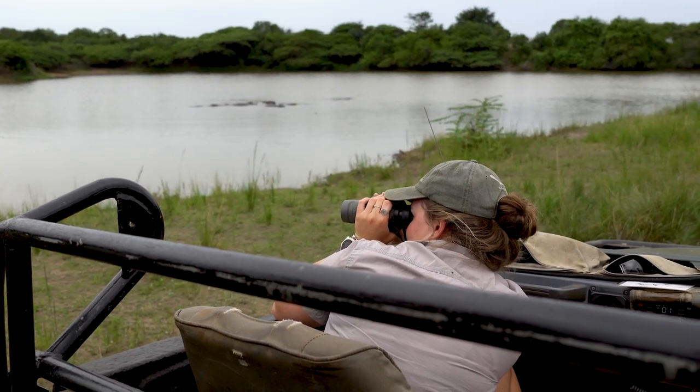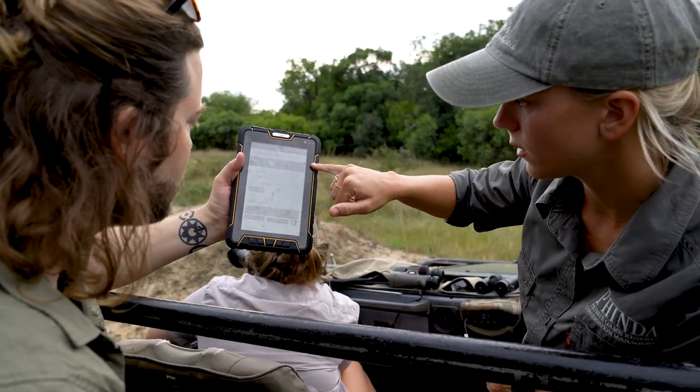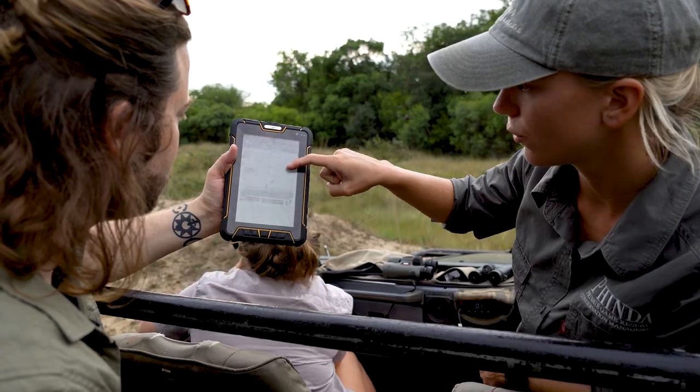It is also an educational ground. Numerous research projects occur here every year. A lot of data has been collected, resulting in numerous PhDs and masters projects, as well as suitable protocols for the right way to soft-release lions into new areas.